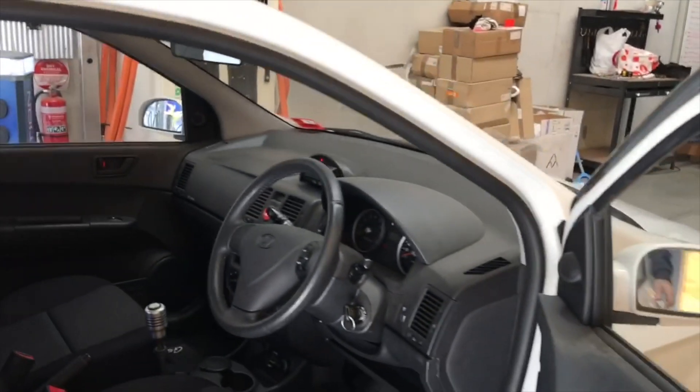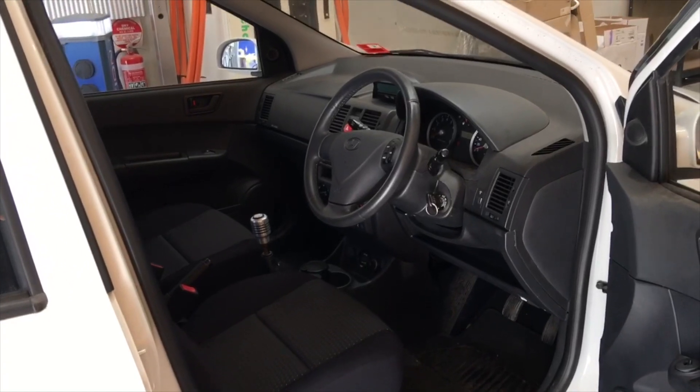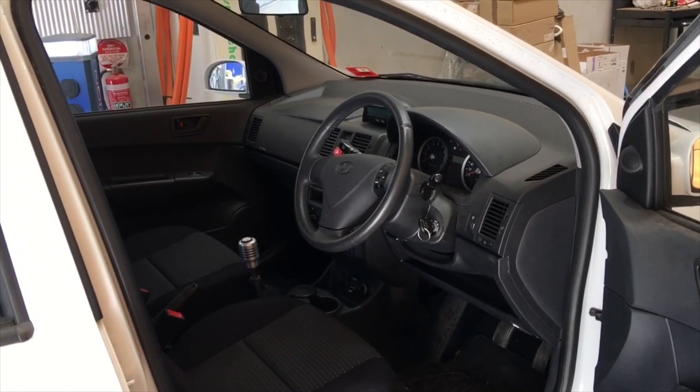If you look inside, it looks fairly ordinary. We'll go for a drive shortly so we can go through exactly how it all operates.